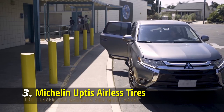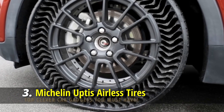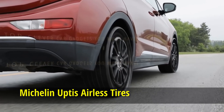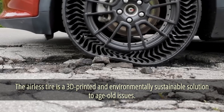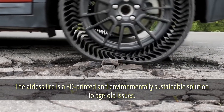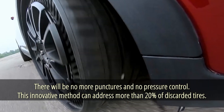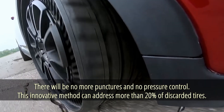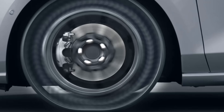Michelin Uptis Airless Tires. What if you had nearly indestructible tires? The airless tire has arrived — a 3D-printed, environmentally sustainable solution to age-old problems. There will be no more punctures and no pressure control needed. This innovative method can address more than 20 percent of discarded tires. Driving over diverse obstacles is now easier than ever, and considerable resin is saved in the manufacturing process.